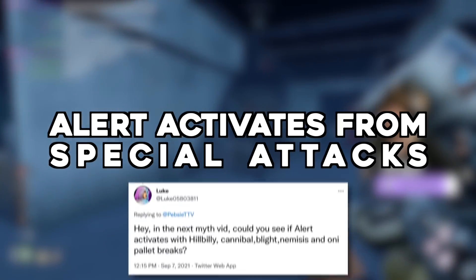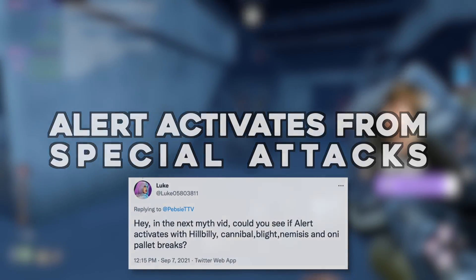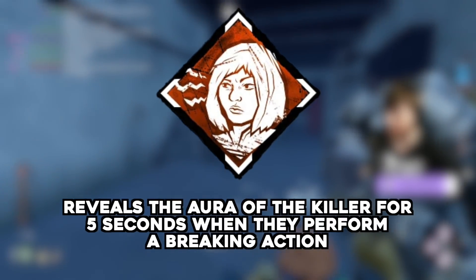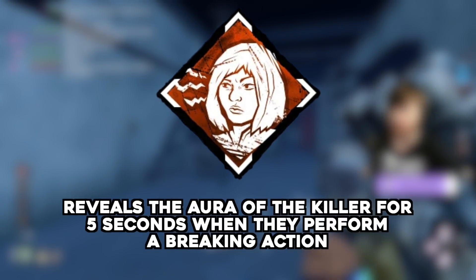On with the myths. Alert activates with Special Attack Pallet Breaks — submitted by Luke05803811. Alert reveals the aura of the killer to you for five seconds when they break a pallet. But does this apply when a killer's ability breaks a pallet?